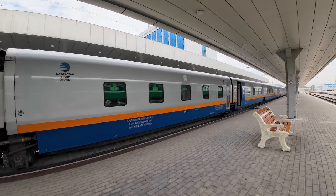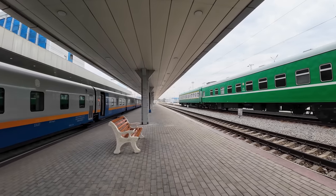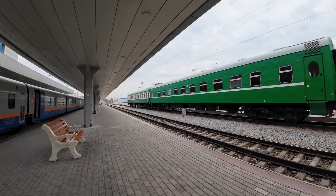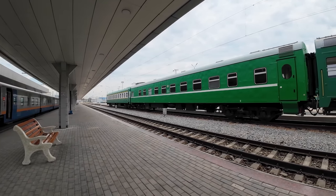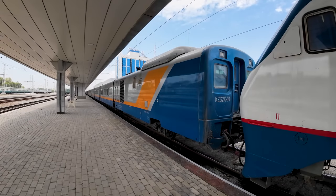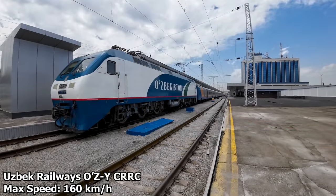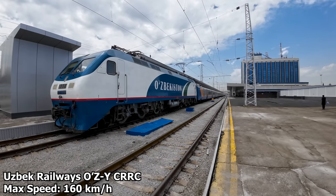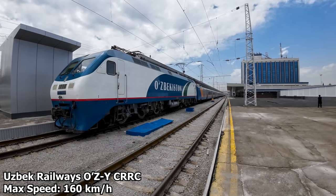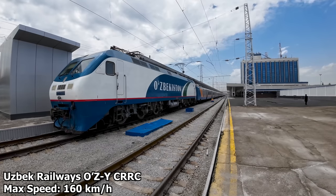It's also worth taking a look at the sheer size difference between these European Talgo carriages and the more classic ex-USSR ones — and also between the locomotive and the carriages. Speaking of the locomotive, we will be hauled by one of Uzbek Railway's class OZ-Y locomotives up to the border with Kazakhstan. These locomotives were built by Chinese CRRC and are capable of speeds of up to 160 kilometers per hour.